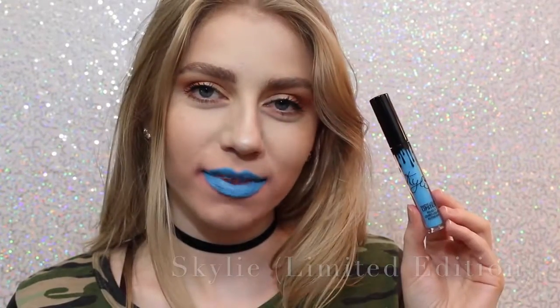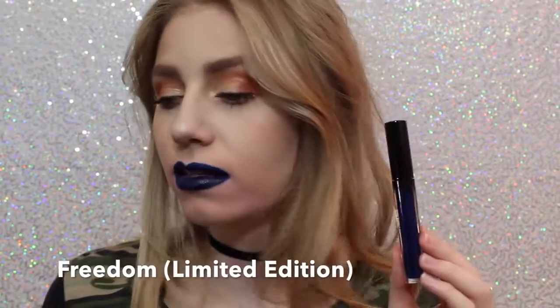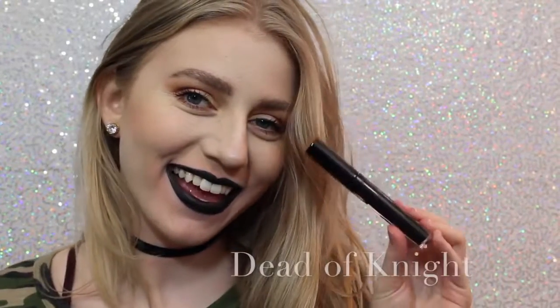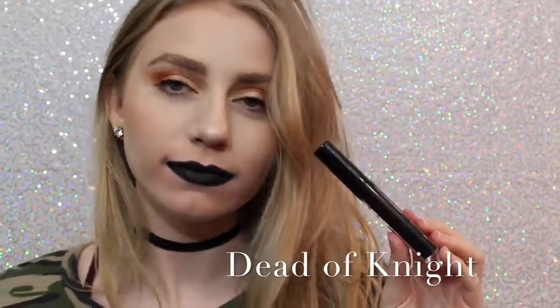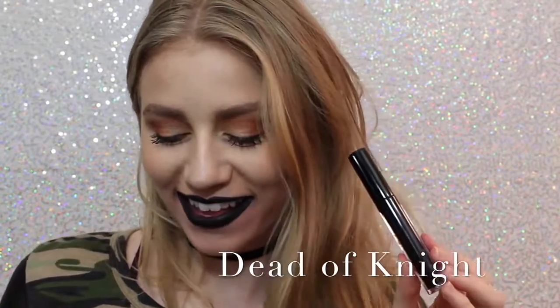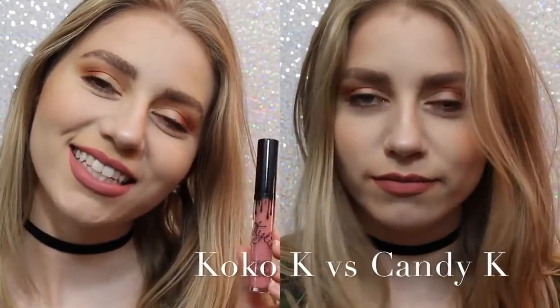Next is Freedom, which is also limited edition — it came out with Skyly for the 4th of July. It's also a beautiful color, a little bit more wearable on the lips, but you could also wear it as a lip liner. And lastly we have Dead of Night, which is a black lipstick. I love how black lipstick looks on me — it's super punky and cool, and this is a really great formula.